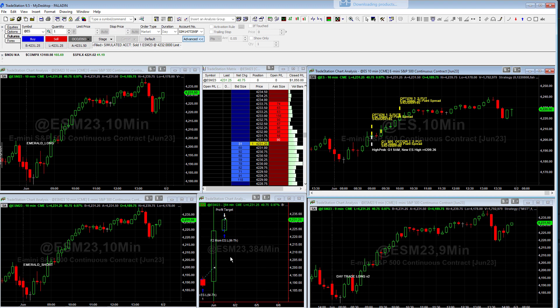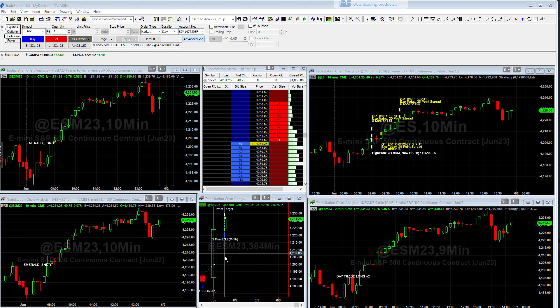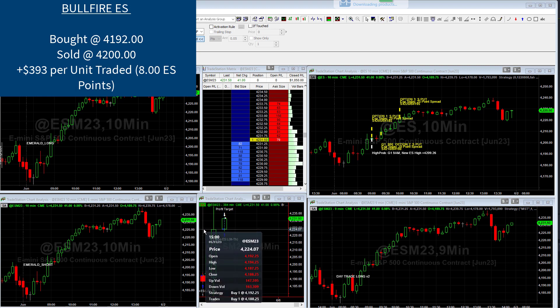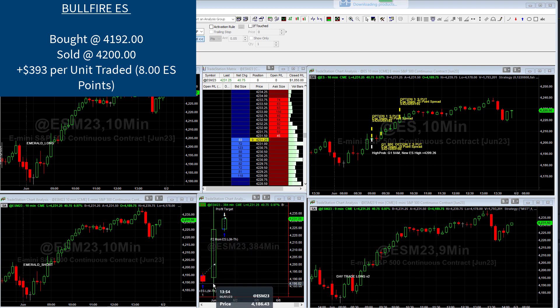Today was actually a pretty good day. We had a total of five different trades, and I wanted to talk about them quickly. The first trade was placed yesterday at the close. We bought at about $4,192, and today when the market opened it did sell off, but then it rallied and hit our target at about $4,200 — a nice gain of about eight S&P points.